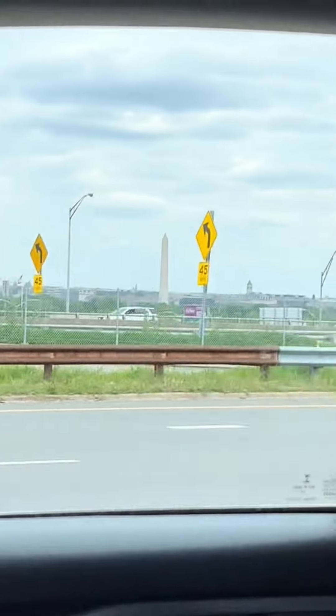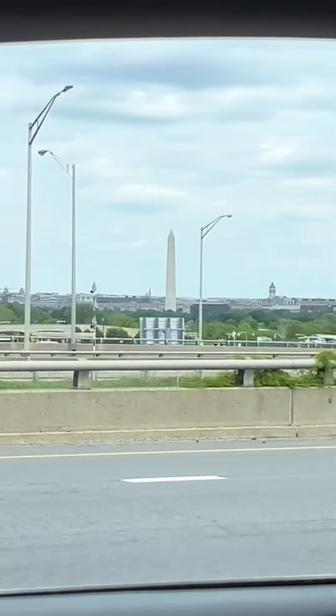We also got to see the Washington Monument from a distance on the way in. There's also so much pretty architecture in D.C., like this church we passed right here. We even got a little glimpse at the Capitol building.